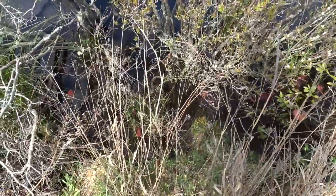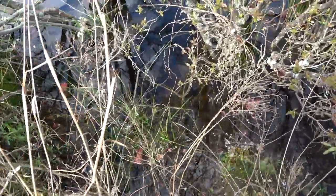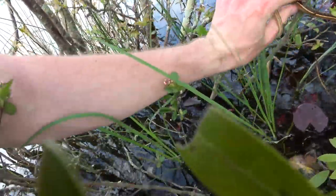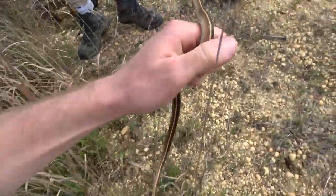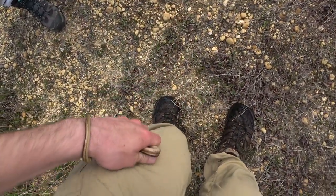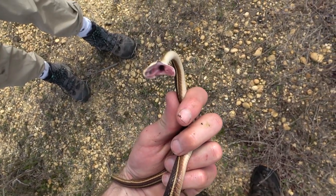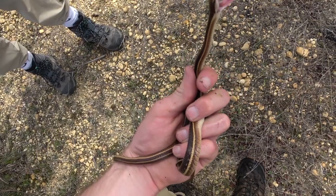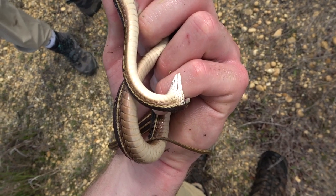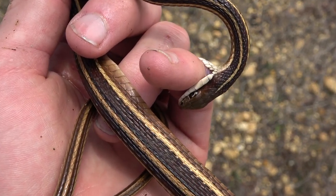This guy might be tricky to catch, but there is a ribbon snake right here. Wow, yeah — nice, there we go. Ribbon snake — pretty common species in some places, and here being one of them. He's opening his mouth. They do that. Oh, he is biting me a little bit — he's trying. He's succeeding. He's got me.